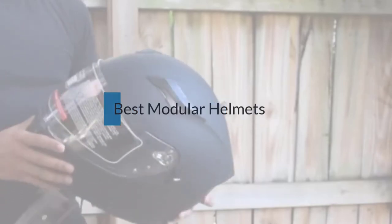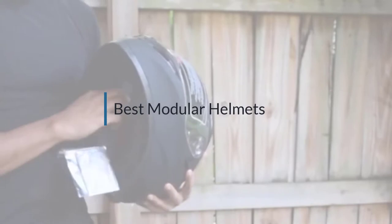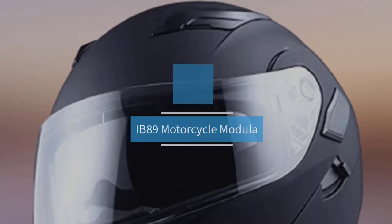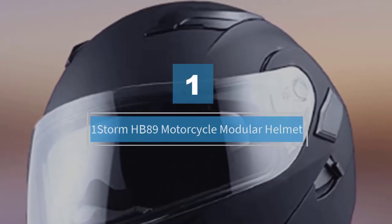If you are looking for the best modular helmet, here is a collection you have got to see. Let's get started. Number one: One Storm HB 89 motorcycle modular helmet.